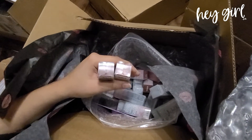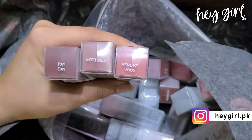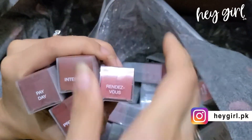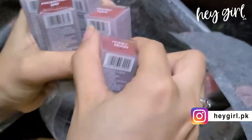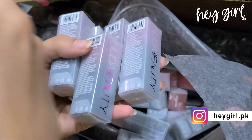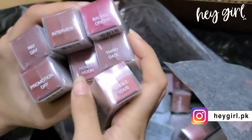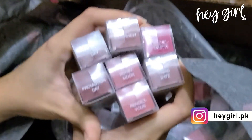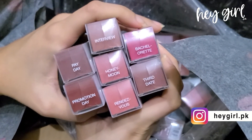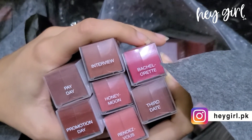These are the bullet lipsticks that will be available on the website — these are the bestseller shades. It can be pre-order. We have Payday, Interview, Bachelorette, Third Date, Promotion Day, Honeymoon, and Rendezvous.